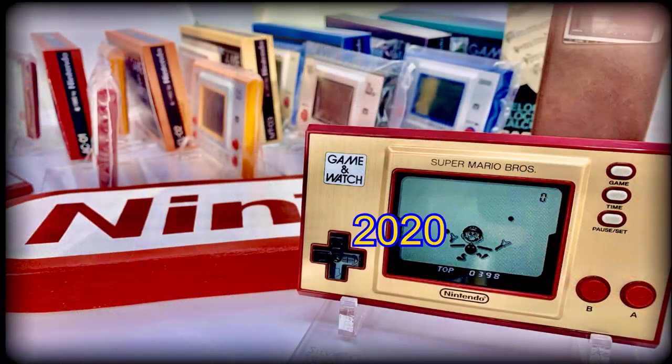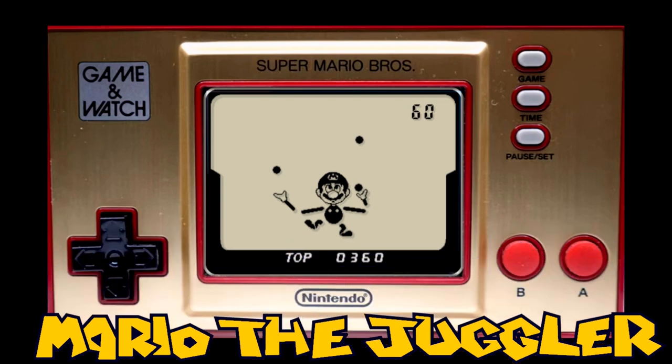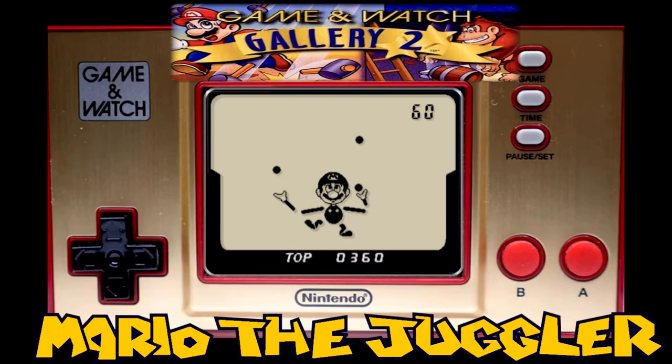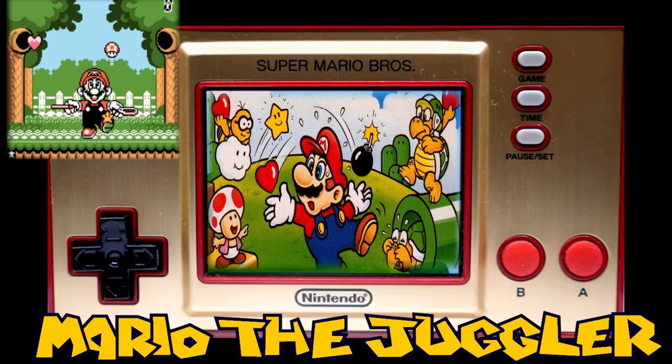Mario the Juggler lost its claim to fame as being the very last Game & Watch ever released when in 2020 a new series of Game & Watches was launched, called the Color Screen series, featuring the game Super Mario Brothers. This updated take also had a version of Mario the Juggler included, which looked more like the modern version of Ball found in Game & Watch Gallery 2, that featured Mario characters in place of the 1980 generic Mr. Game & Watch — but if I had to choose between the two, it is definitely more like the 1980 original rather than today's depiction of Mario the Juggler.